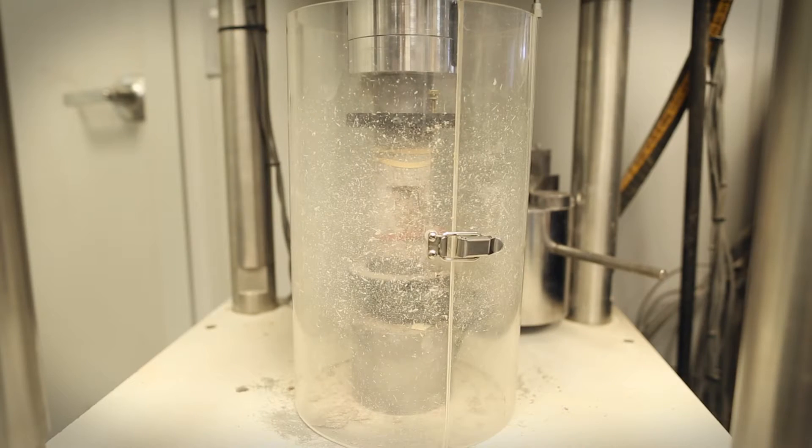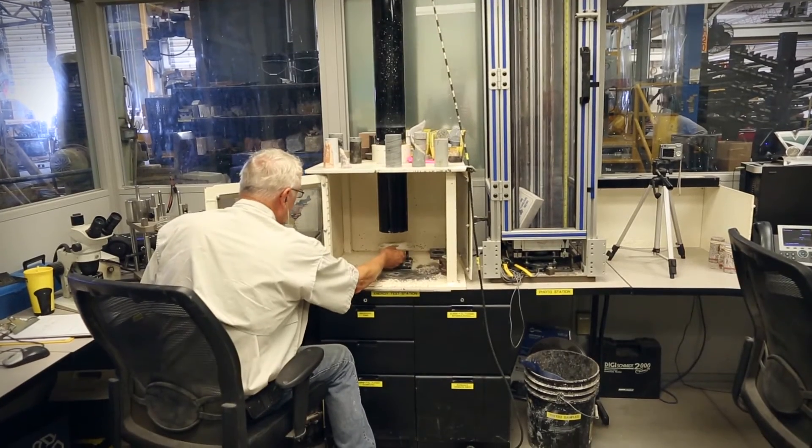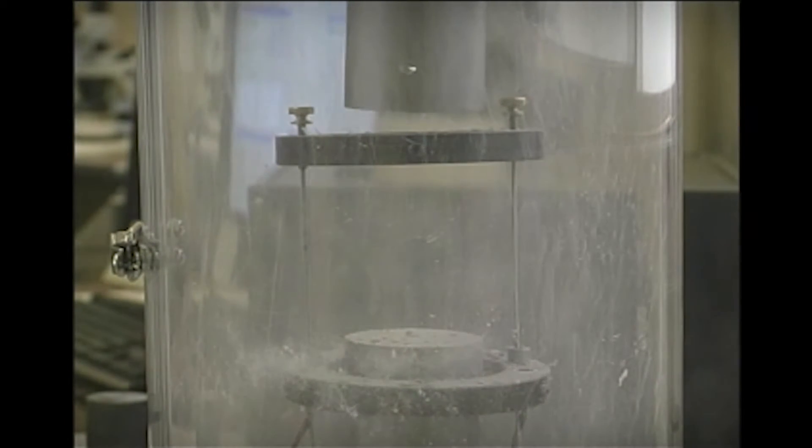The unconfined compressive stress test, indirect tension test, the abrasivity test, and the energy index test. Vermeer doesn't charge for its tests to our customers. The most important part of that is to characterize the rock hardness, the abrasivity, and how it would respond to the actions of our machines.